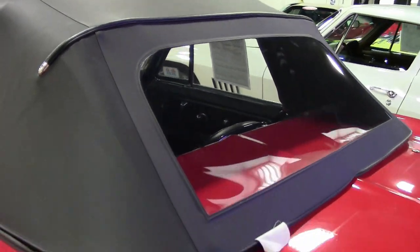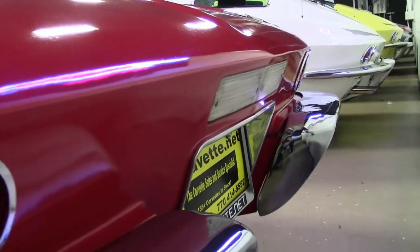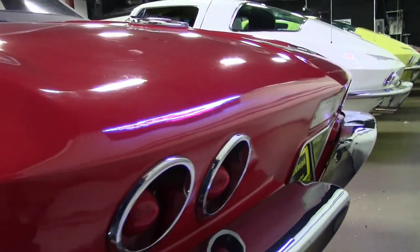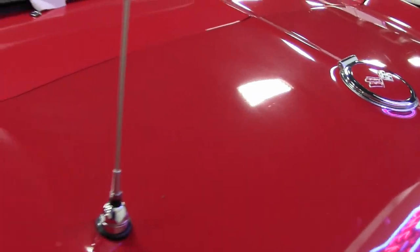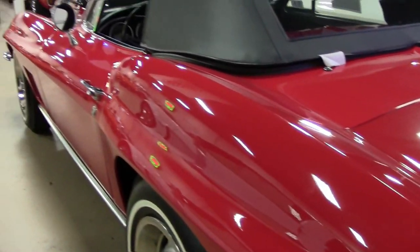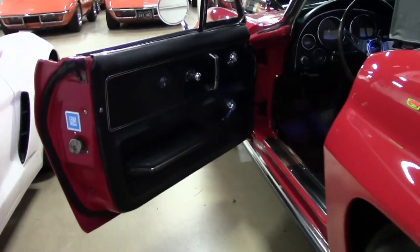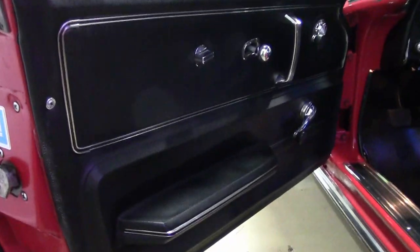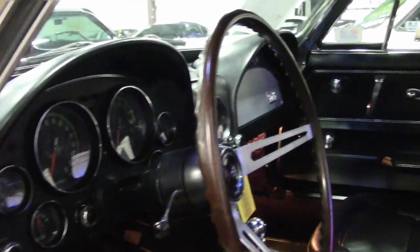This car is highly documented. It was originally assembled on November 22, 1966. It boasts a 2018 NCRS chapter top flight award and features desirable added power steering and power brakes. It is highly documented by its original tank sticker, original protecto plate, and service records dating back to 1982.